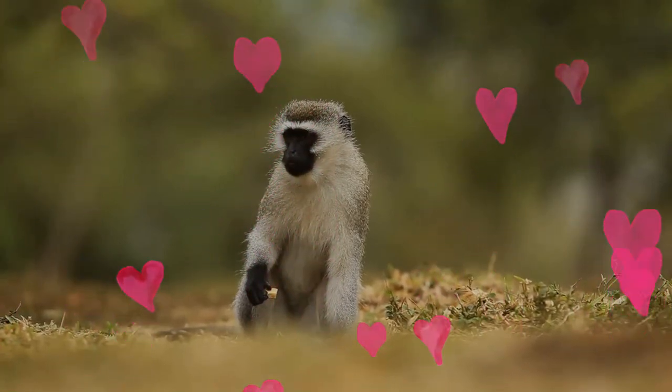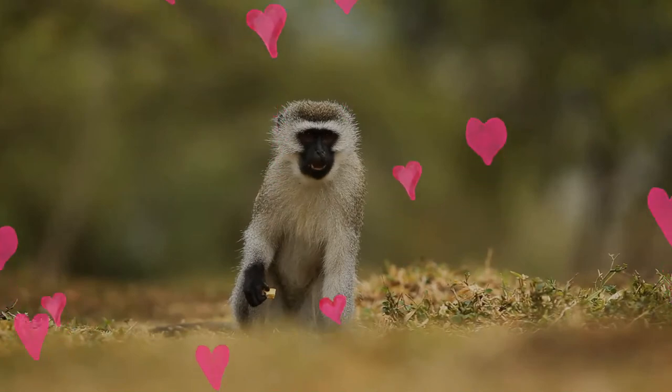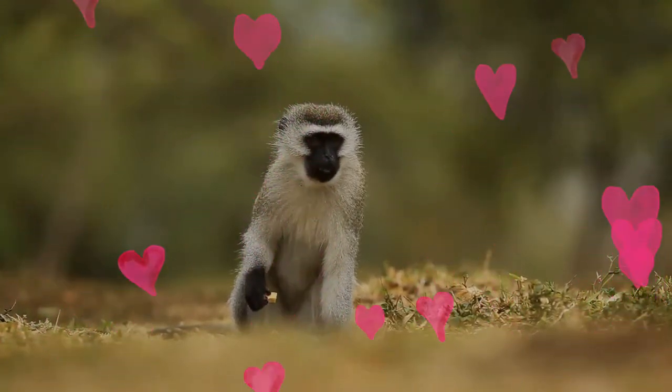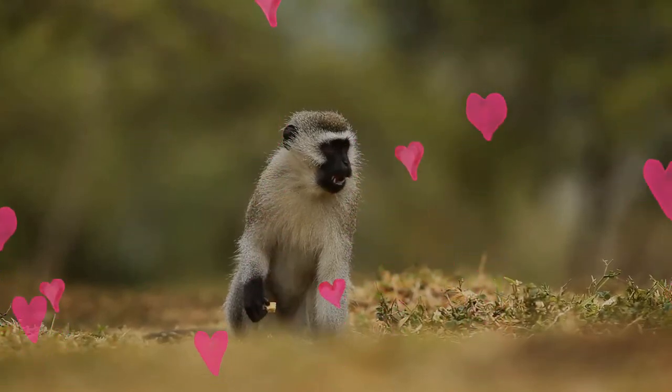It stays on the ground most of the day to eat, and at night it sleeps in trees. The grivet spends a lot of time grooming, playing, climbing, and play fighting — all of these things help to ensure its survival.